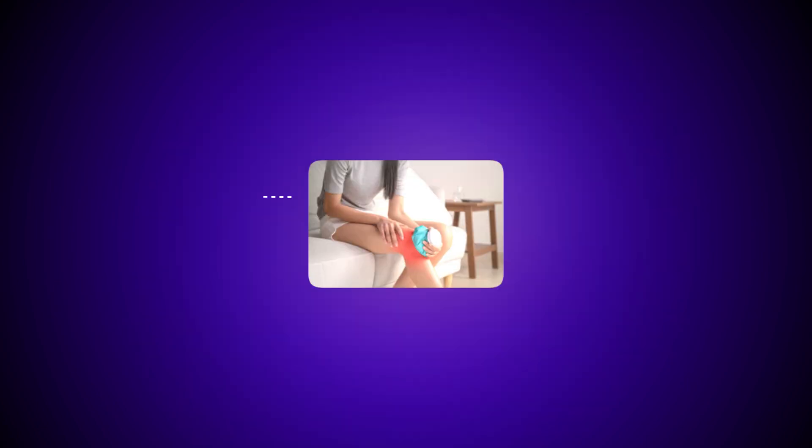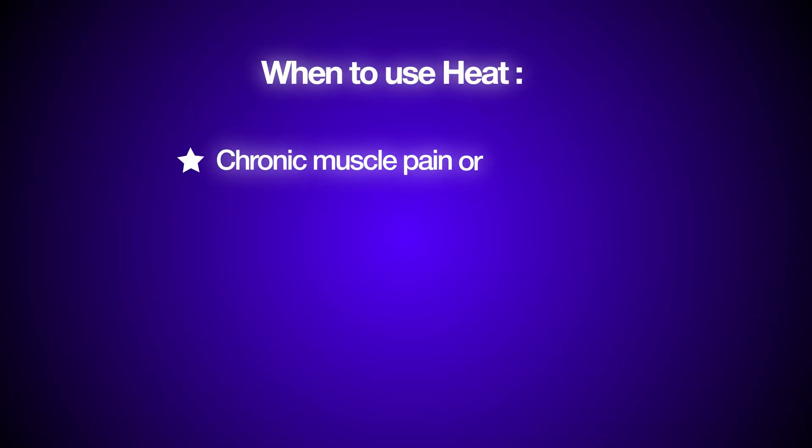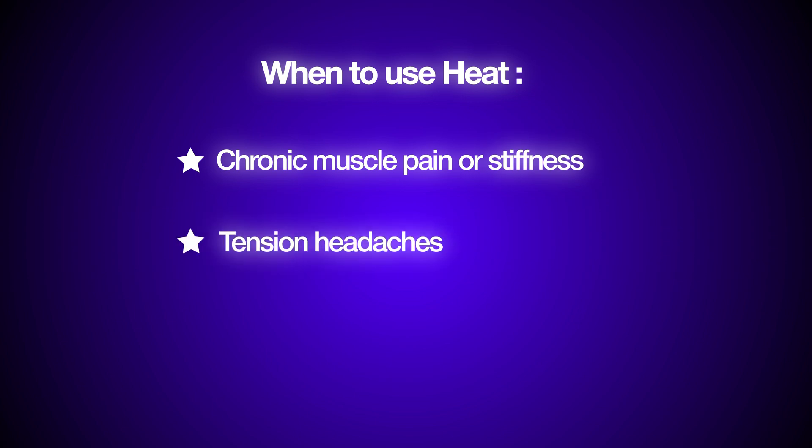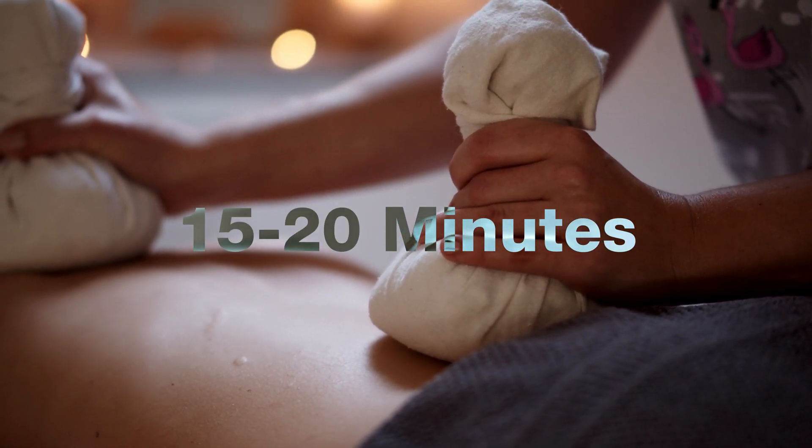Moving on to heat therapy. Heat relaxes muscles, loosens tight tissues, and boosts blood flow by expanding the blood vessels, bringing more oxygen and nutrients to help the muscles recover. Use heat when you have chronic, long-standing muscle pain or stiffness, you're dealing with tension headaches, or you're warming up before exercise. Heat promotes relaxation and improves flexibility, which is why it's great for easing long-term pain or tightness. Apply comfortable heat for 15 to 20 minutes, but avoid heat on fresh injuries or where there's swelling — it can actually make things worse.